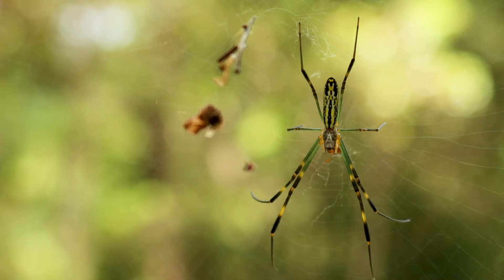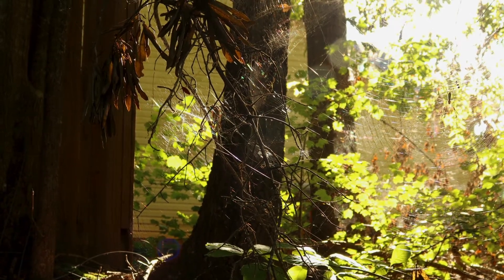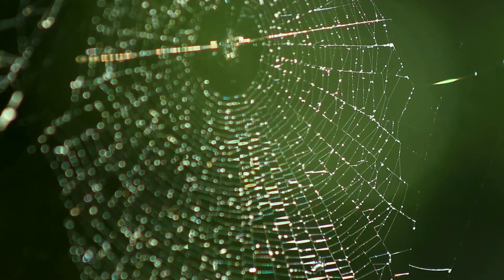The Joro spider is a very dramatic and distinctive-looking spider because of its large web. When people look at the web, they'll see that it often has a lot of golden strands, which can help to distinguish it from other orb-weaver spiders.